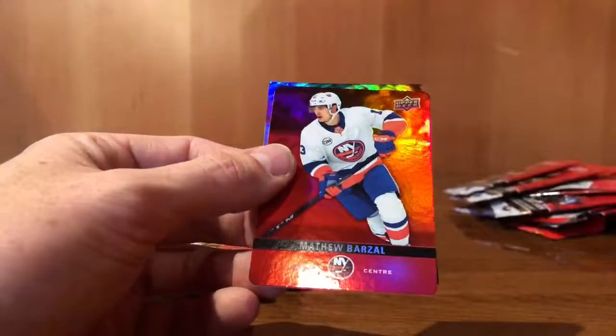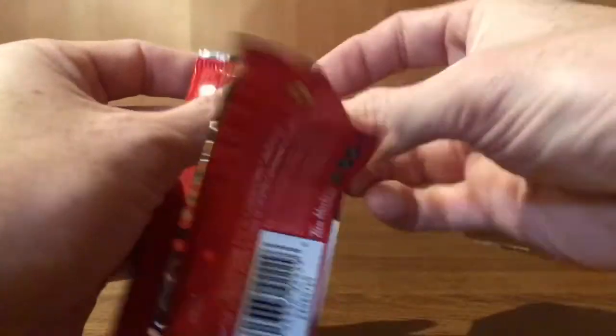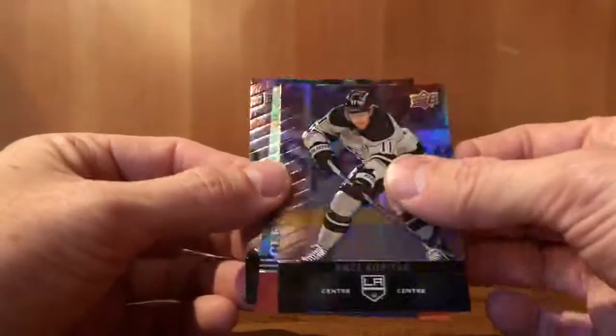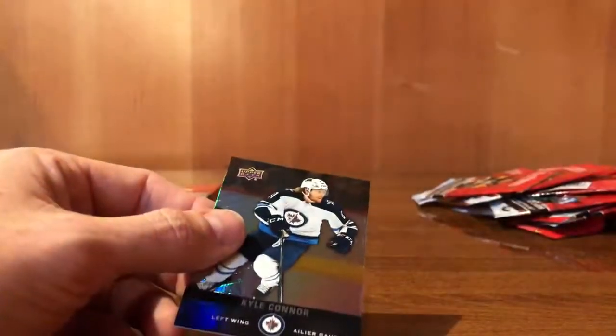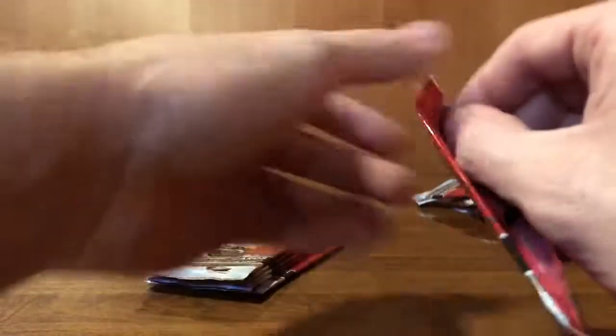Mark Giordano. Matthew Barzal — my pal. Filip Forsberg, clear cut Phenoms. So there's two hits of this 10-pack lot so far. Kyle Connor. We've still got like six more to go, including one in my hand.